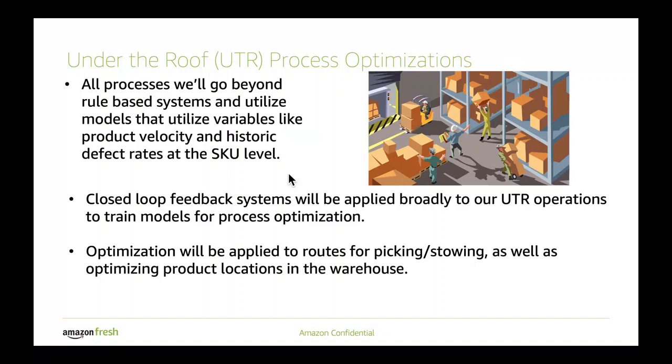Under the roof processes — in a lot of ways there's significant benefit just from rule-based optimization, making sure that things are done correctly in terms of how products are stacked and that things don't get crushed. But there's a lot of room beyond these simple rule-based systems that we're going to need to utilize to keep our costs controlled. We'll be using closed-loop systems on all of the under-the-roof processes that we run in the warehouse to try and optimize them over the course of time, as those systems learn about different outcomes from different experiments that we'll run under the roof to find the most optimal paths, training these systems and allowing them to give guidance to associates that helps them optimize at the network level.